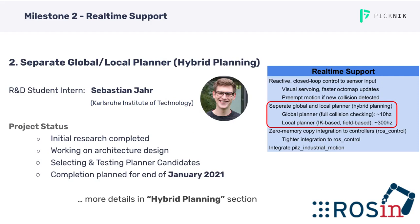The second objective, the separate global/local planner or hybrid planner, is currently being kicked off as a project by Sebastian Yar, who is working as an R&D student at Picnic. The current status is that the initial research is already completed and Sebastian has started working on architecture design. We are also looking into selecting and testing planner candidates for the first prototypes. The completion of that intern program is planned for January 2021, so we expect first running demos pretty soon.